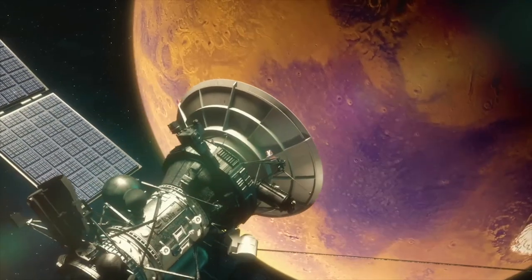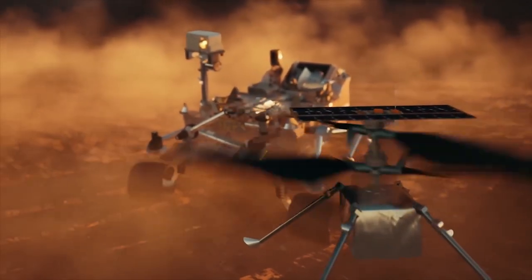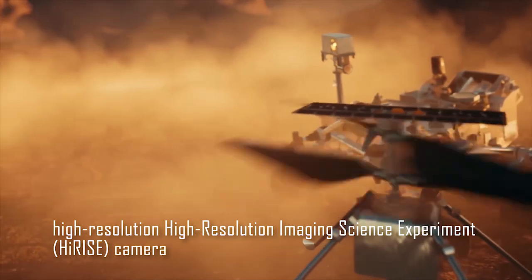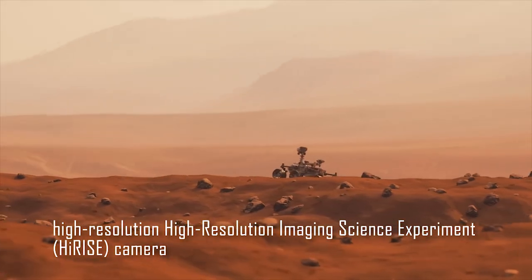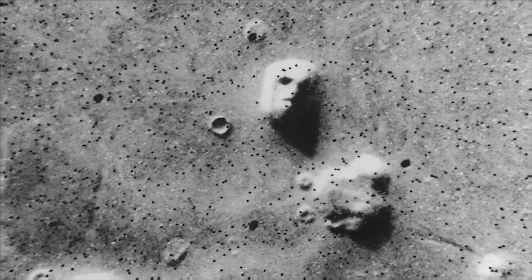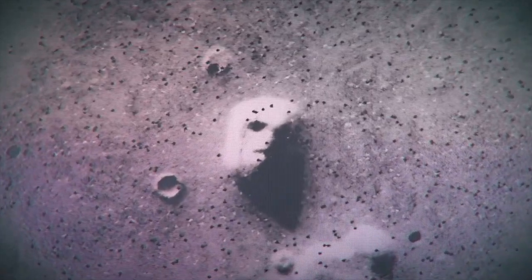In recent years, scientists have made remarkable discoveries indicating that Mars is not as geologically dormant as once believed. The NASA Mars Reconnaissance Orbiter, equipped with the High-Resolution Imaging Science Experiment (HiRISE) camera, has captured thousands of images that provide valuable insights into the planet's current geological activity.